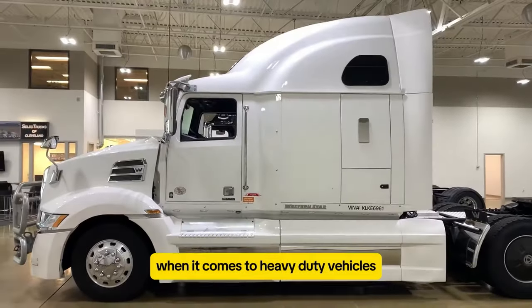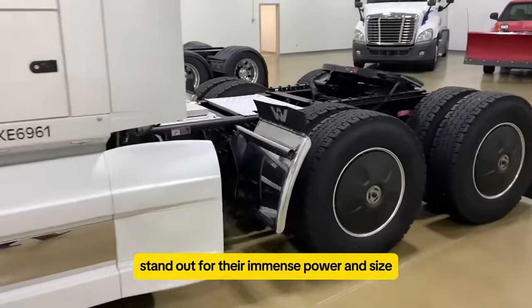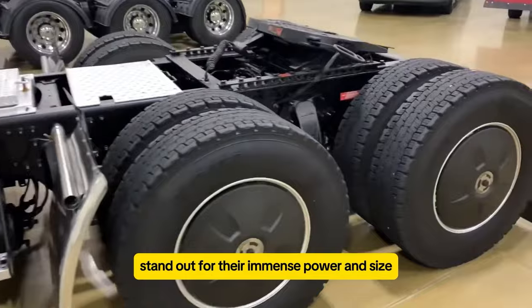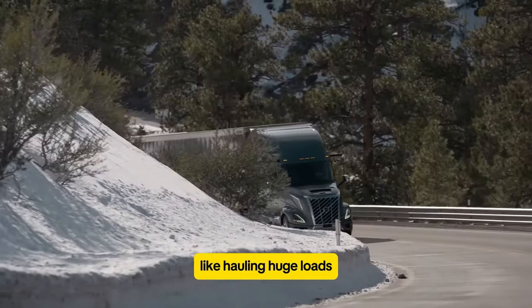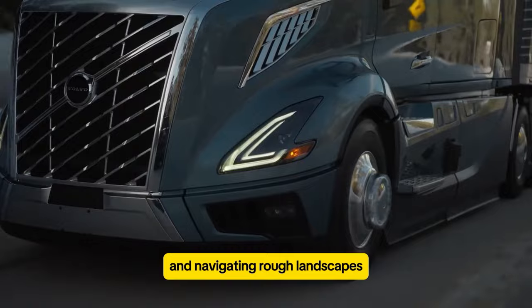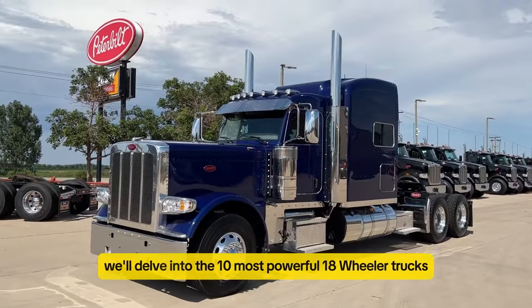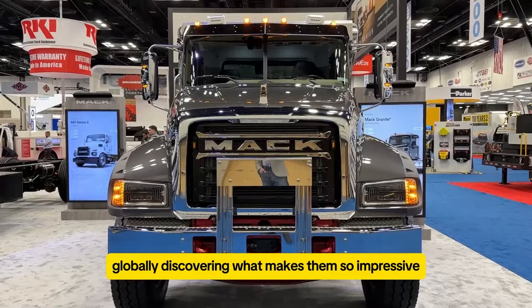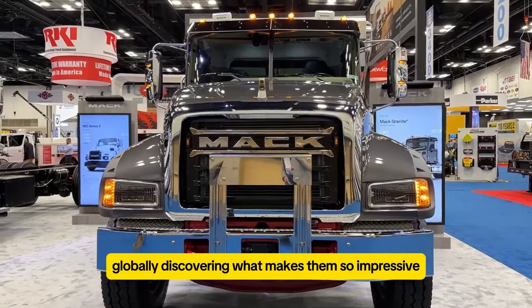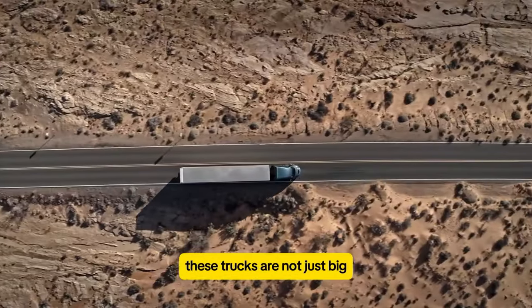When it comes to heavy-duty vehicles, 18-wheeler trucks stand out for their immense power and size. They're built to tackle tough jobs, like hauling huge loads and navigating rough landscapes. In this video, we'll delve into the 10 most powerful 18-wheeler trucks globally, discovering what makes them so impressive. These trucks are not just big — they're engineered to handle extreme tasks with ease.